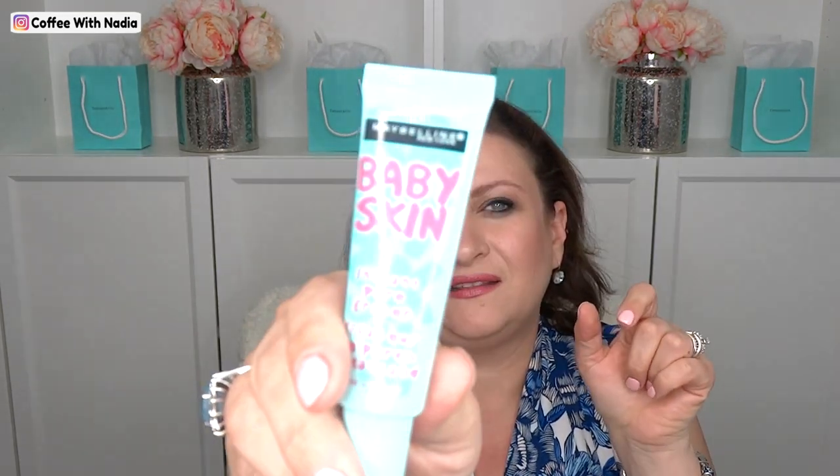It smooths into the skin so lovely. It reminds me of the Smashbox Photo Finish primer — it's kind of that same consistency, that beautiful smooth feel. I do use this in the spots that I need it and a little bit goes a long way.